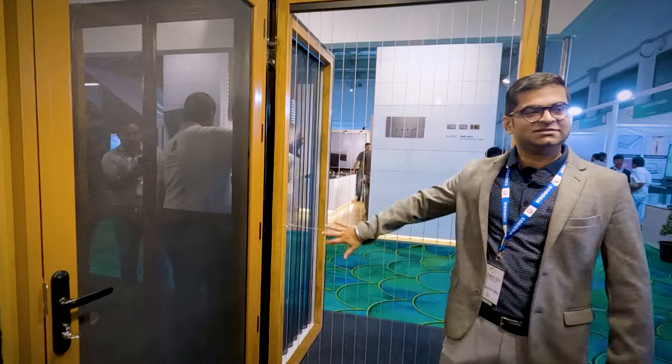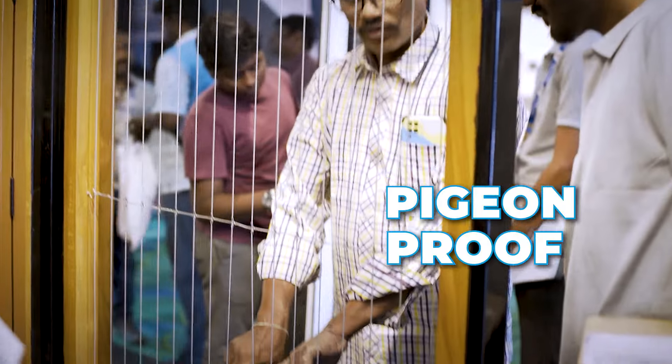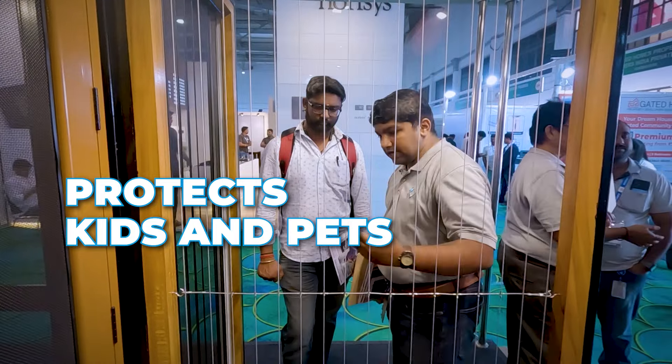This is our next system — it's an invisible grill. Nowadays, high-rises have a problem of pigeons and birds coming in. This system has three main advantages: one, birds don't come in; and it also gives protection from kids and pets falling out of your balcony.